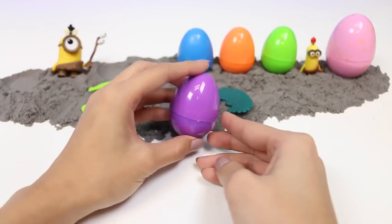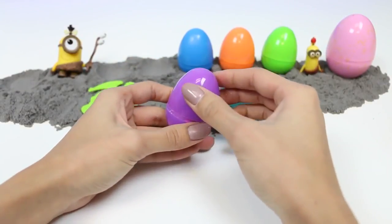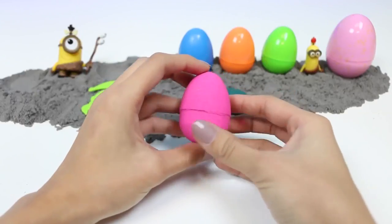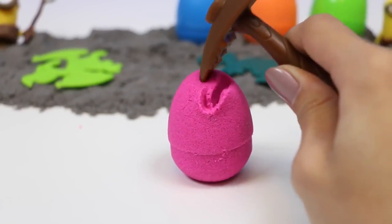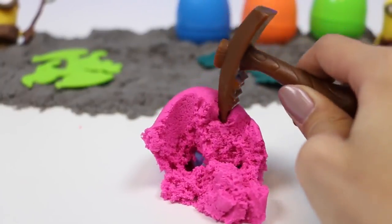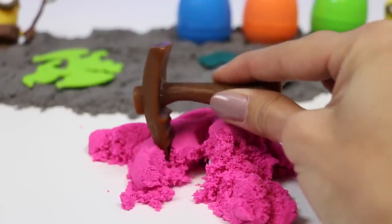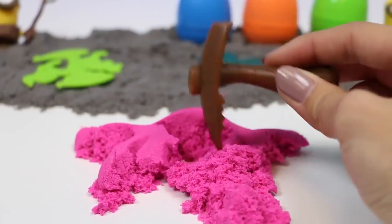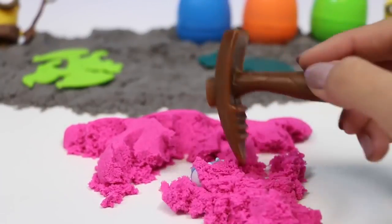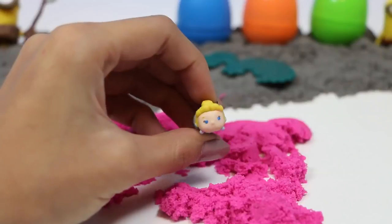Time for a purple one. And inside we have a pink egg. Let's start digging. I see something blue — it's Cinderella! Good thing we saved her. She might be late for the ball.